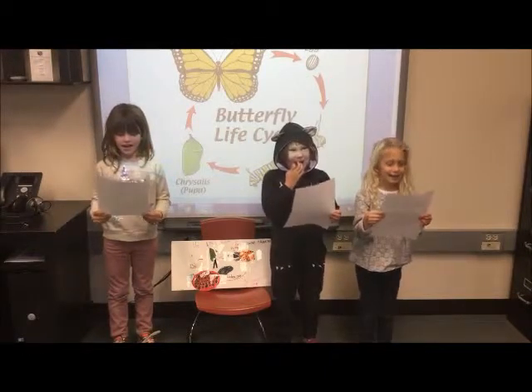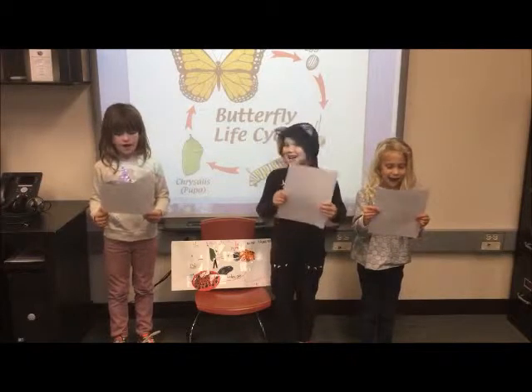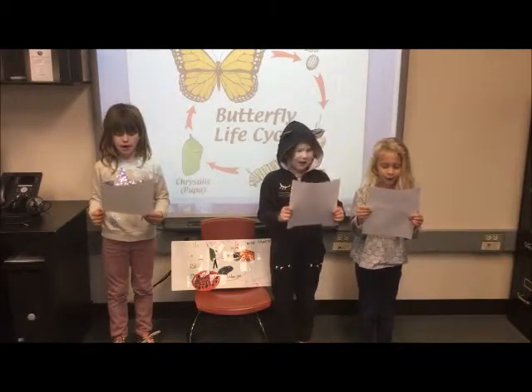The life cycle of an insect: first is an egg, and then it's a larva, and then it's a pupa.